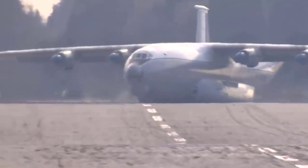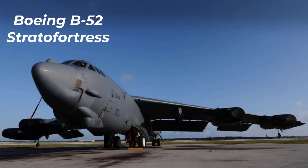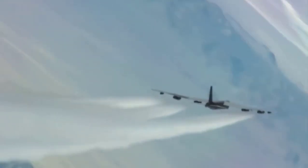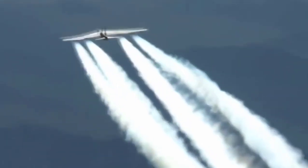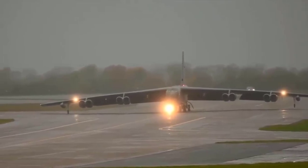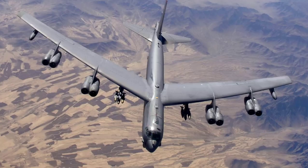Number seven: Boeing B-52 Stratofortress. The length is 48 meters. The wingspan is 56 meters. The maximum takeoff weight is 220 tons. The maximum speed in flight is 1,050 kilometers per hour. The flight range is 16,200 kilometers.